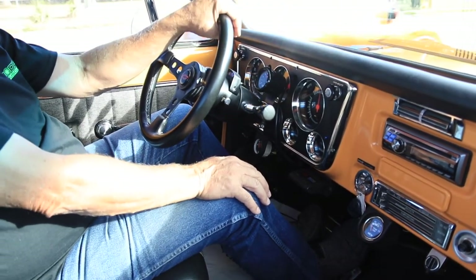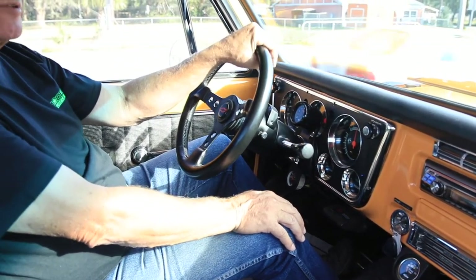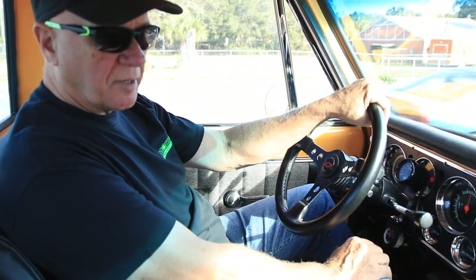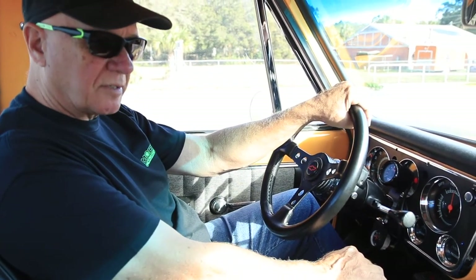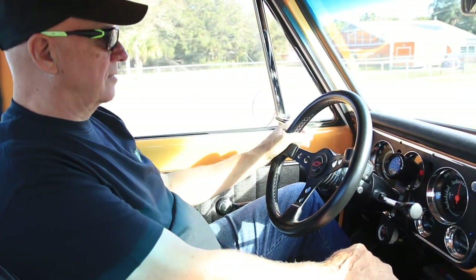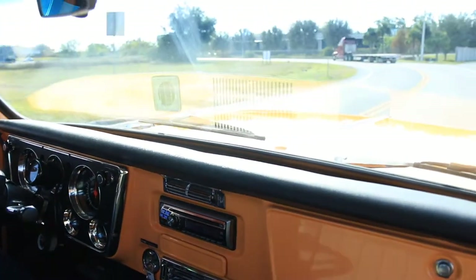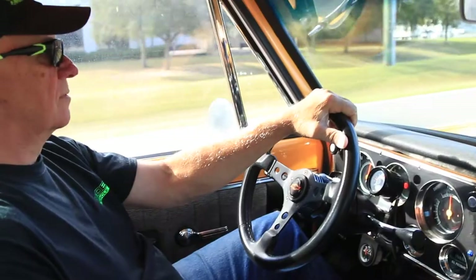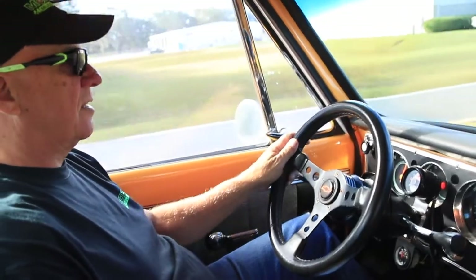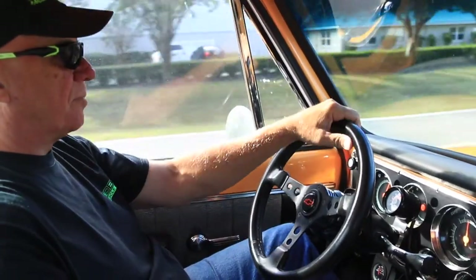We've had this truck since early summer. We didn't want to sell it — we kept it in our showroom just so people could come in and look at it. I drove it around some this summer and it will freeze you out. We're in Florida where it gets super, super hot. Check out how nice this truck drives — we're going about 60, give or take. Let my hands off the steering wheel: absolutely no pull, doesn't shake.